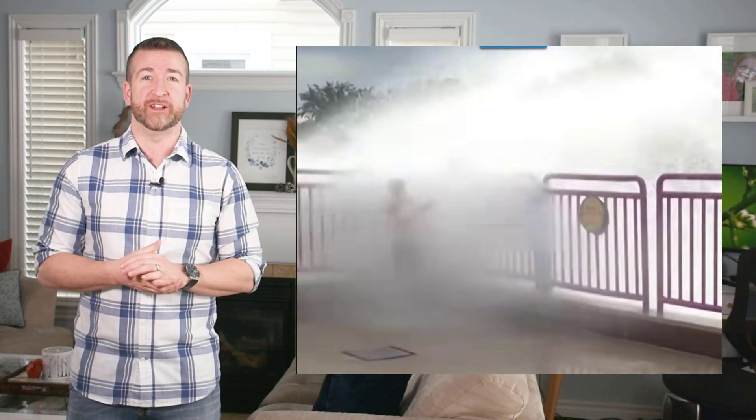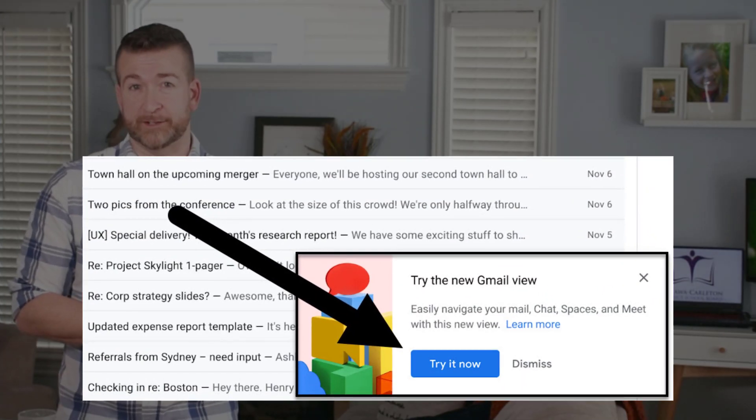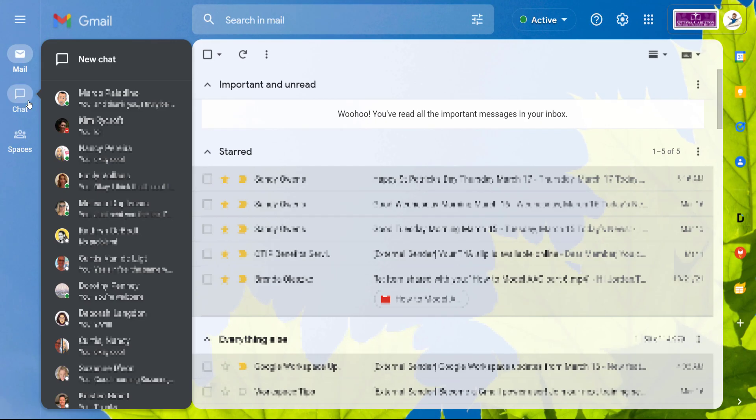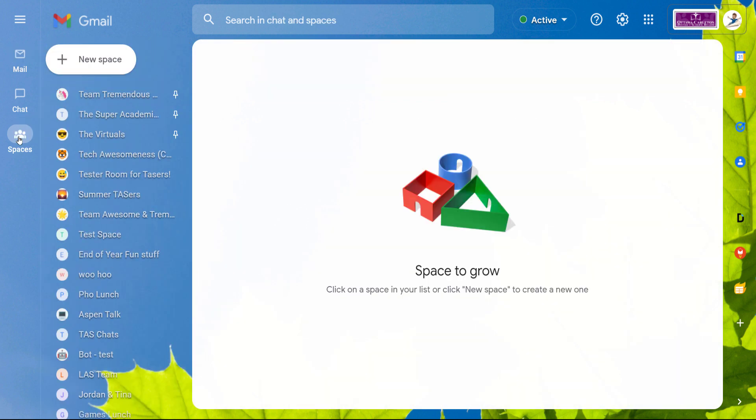We thought it would make sense to at least take a look at it before your Monday has taken over. When you now load up Gmail, a little pop-up window will appear at the bottom right asking if you'd like to try its new look. Once you do, you'll notice on the far left that you have a mail icon, a chat icon, and a spaces icon. Even just hovering over these icons, you can choose what you'd like to do.